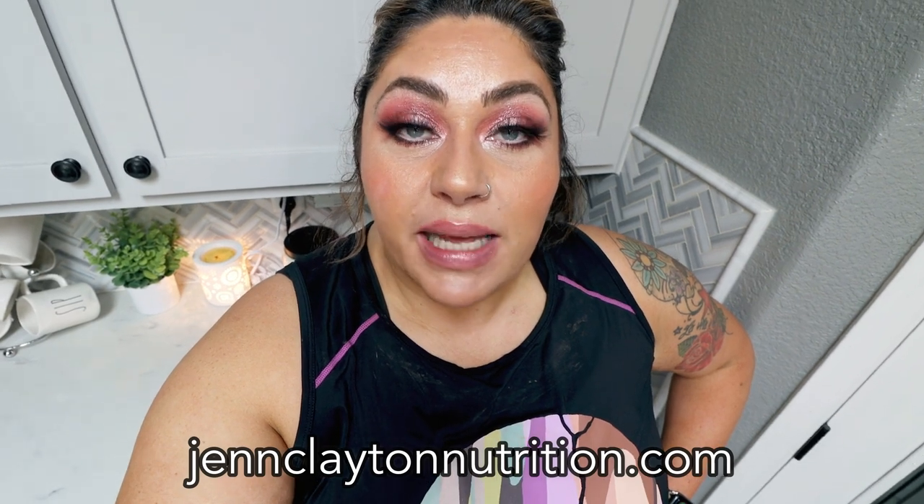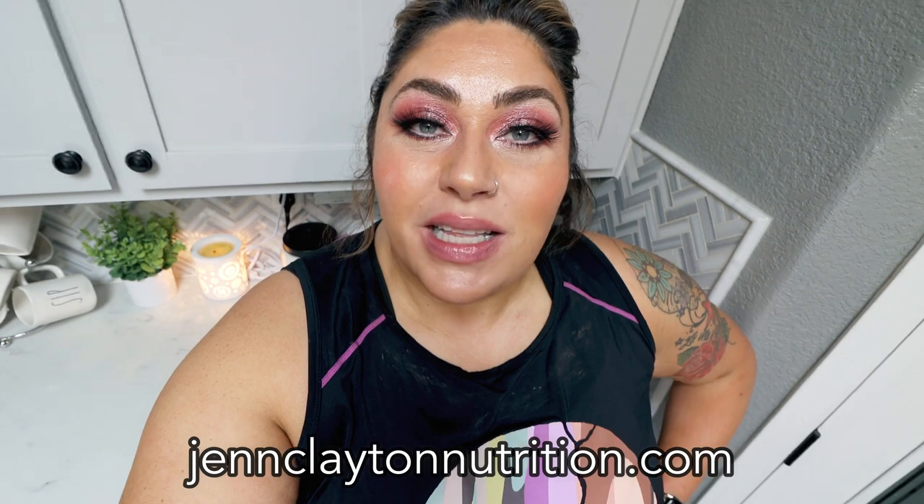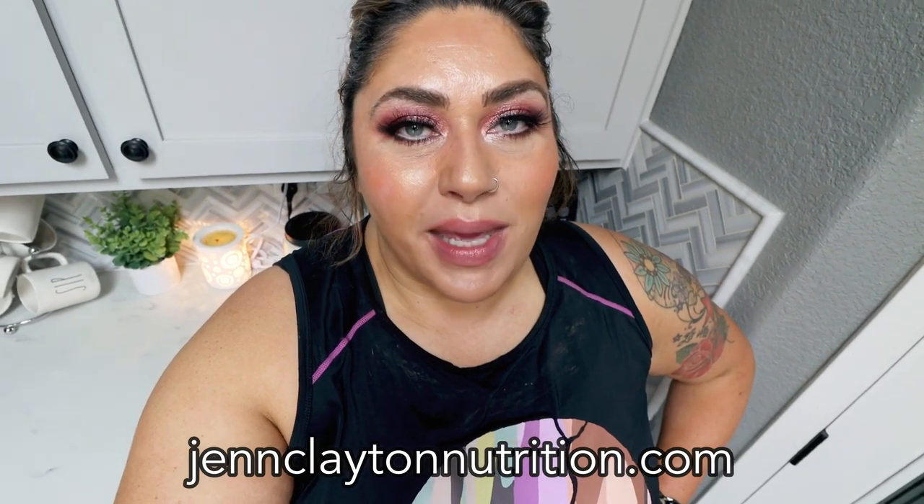Check out the description box down below for nutrition coaching — I offer personalized macros and calories, and highly recommend one-on-one coaching if you'd like to talk with me directly. Links, discounts, all my favorite things, and my Facebook group are also down in that description box. We have a fun haul and a new food find, so let's jump in.